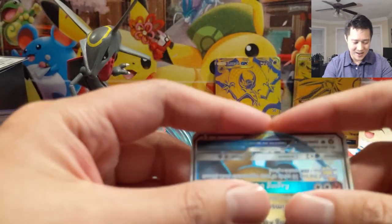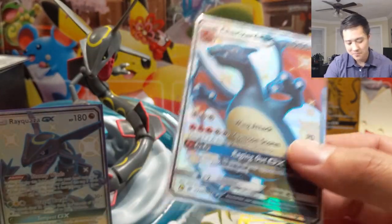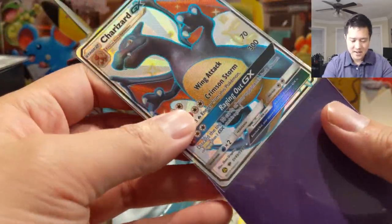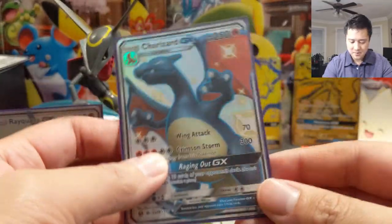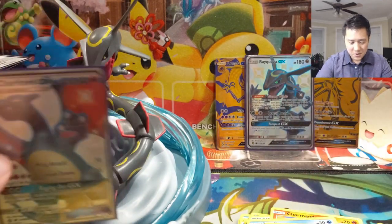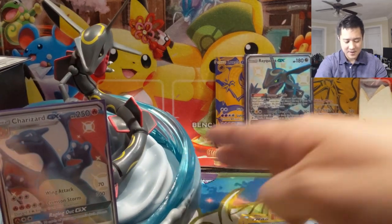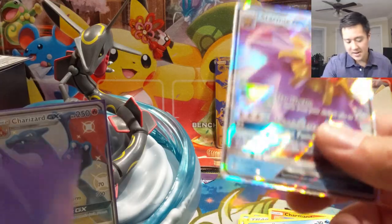Another shiny Charizard, unbelievable! I should grab a penny sleeve — actually this one probably won't be sent to PSA, I don't think it would get a ten with that centering. Let's put the Starmie in a sleeve too. Rayquaza, you've been pushed to the back row — and that'll make for a nice thumbnail.